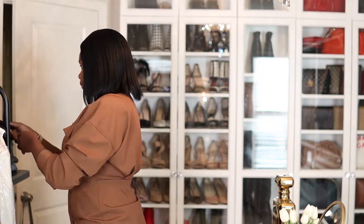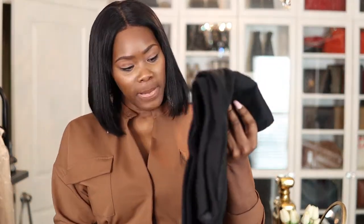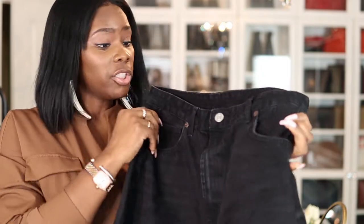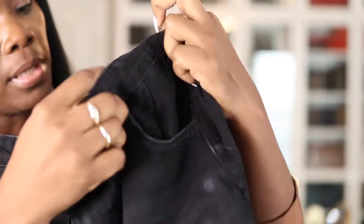So I got all three jeans back from the tailor and I'm going to show you what she did. Remember the black ones were very big in the front area — she ended up doing a pretty good job, but I see she made a little boo-boo on my pants. But it doesn't even matter.